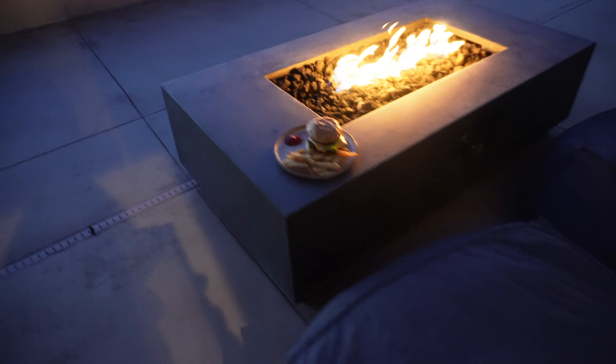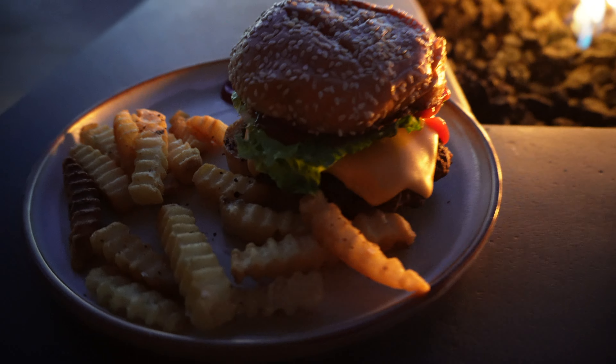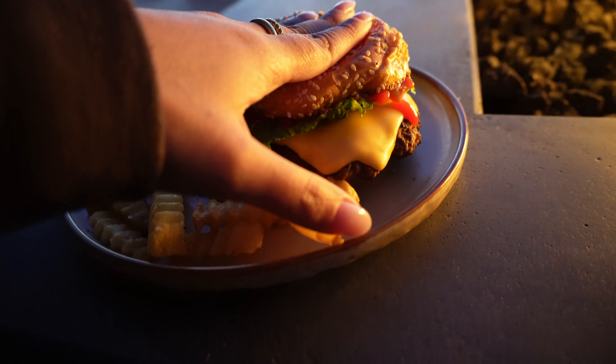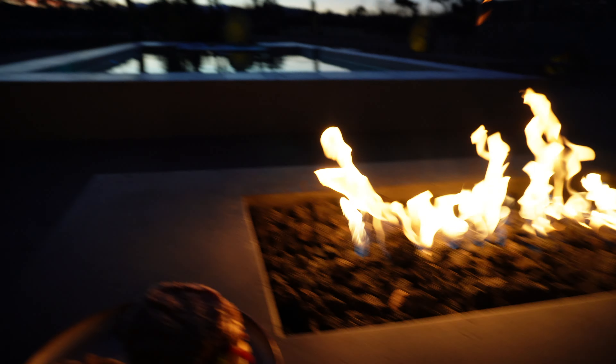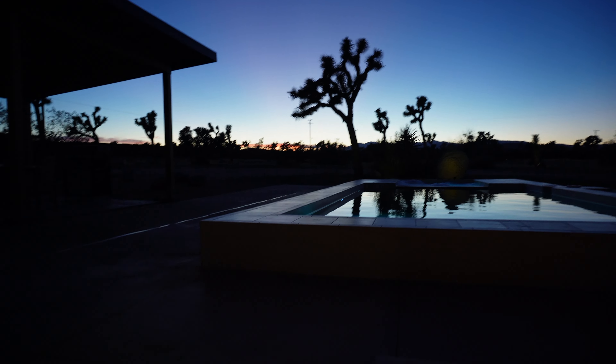We finally are done with our dinner — we've got a good smash burger and some french fries that I'm sure are bomb. We've got a little fire going, a beautiful sunset. What more could you ask for? Nothing, honestly — nothing. Except for orange juice!